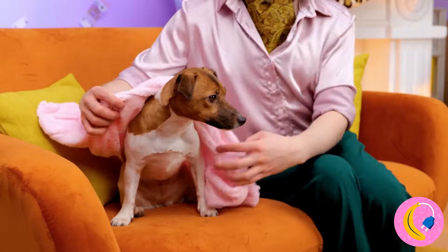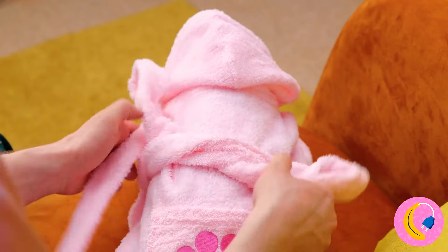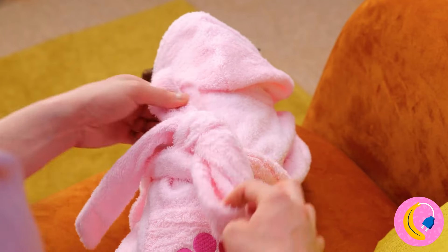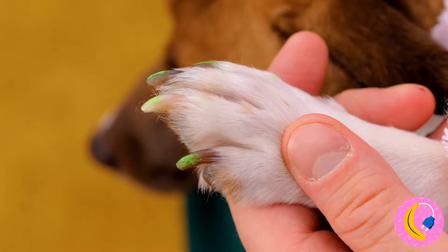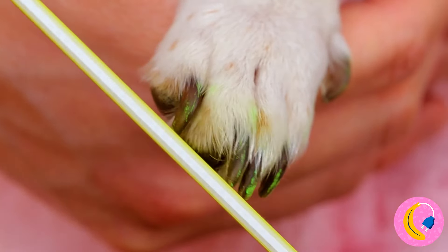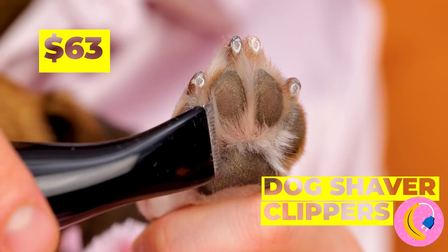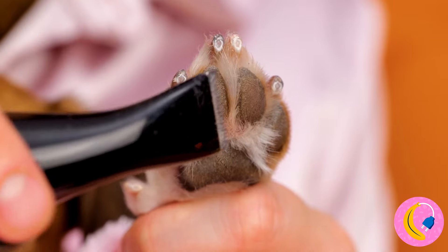And now he gets his own wardrobe too. A little big, but maybe he'll grow into it. Look at those nails — we need a manicure, stat. Sure, I've seen green nails before, but that was just paint. Why stop at the nails? Let's take care of that fur too.